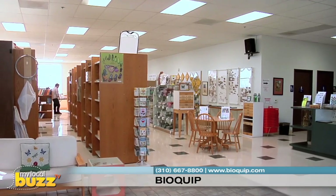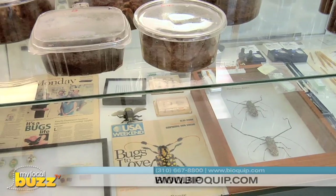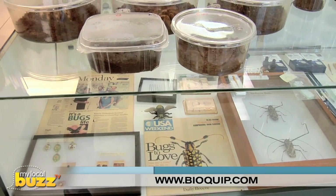It's easy to see why BioQuip is the go-to source for all your entomological needs. Find out more at BioQuip.com.